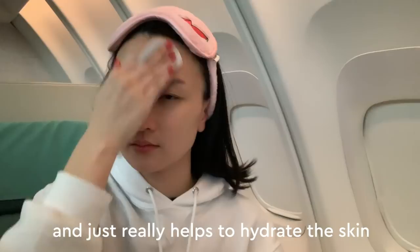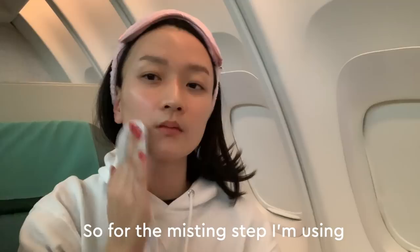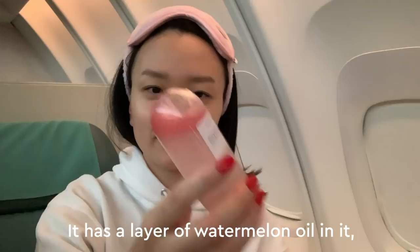So for the misting step, I'm using the Watermelon Glow Ultra Fine Mist. It has a layer of watermelon oil in it, which is really great because it helps to hydrate the skin and keep it really plumped and nourished. Just shake and spray.